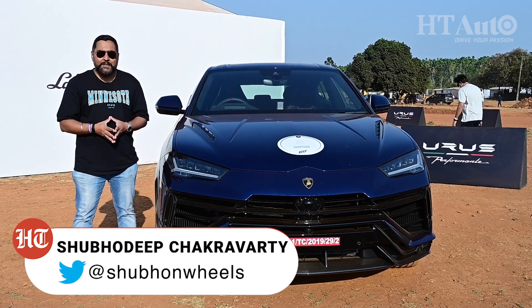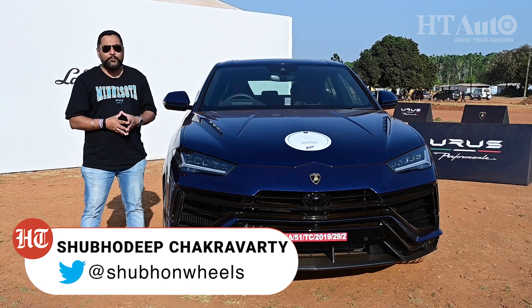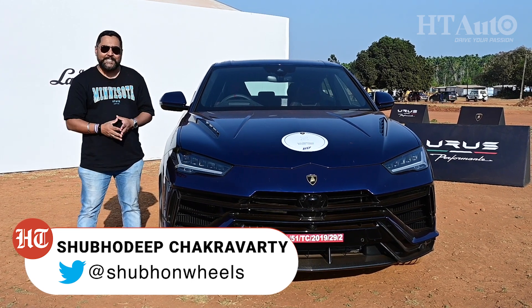You're watching HT Auto. I'm Shubhadeep and we're at a dirt track here in Bangalore to really test this super luxury SUV to its limits. Stay tuned.